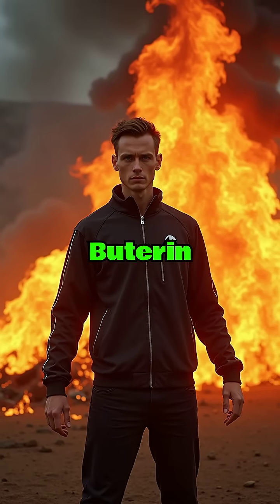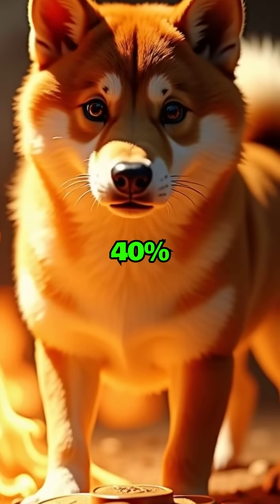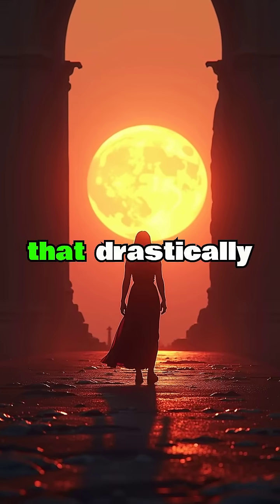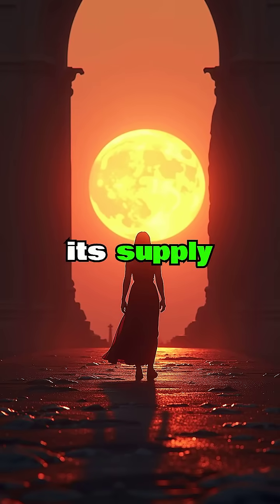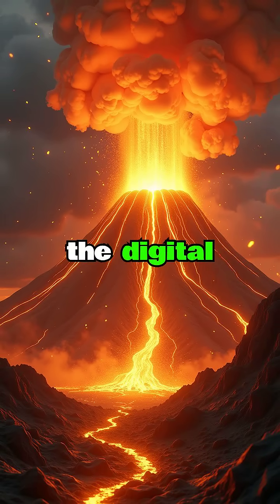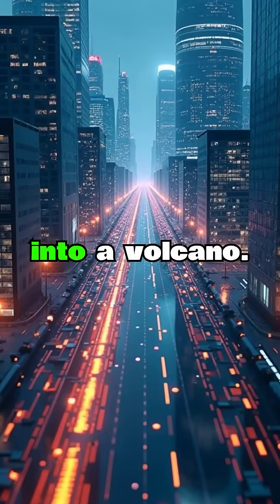For example, Vitalik Buterin famously burned 40% of the total supply of Shiba Inu by sending it to a dead wallet — a move that drastically reduced its supply and added to its legendary story. It's the digital equivalent of throwing cash into a volcano.